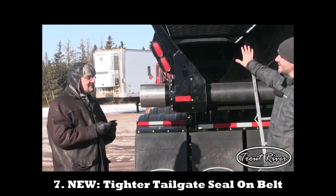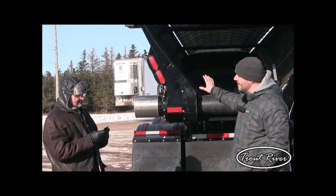The other thing we've done is we've pushed in the tailgate by a couple inches this year, so that way it seals the load even better.